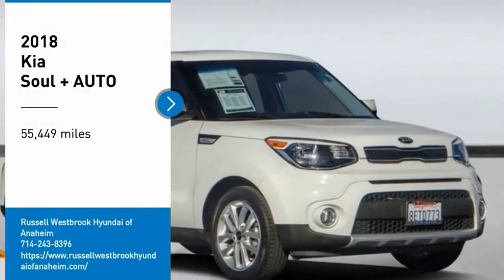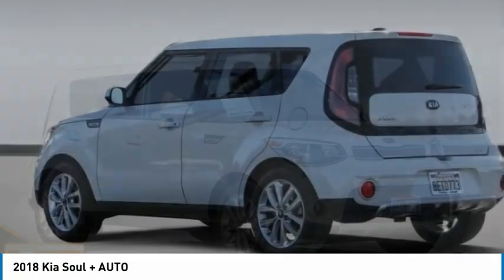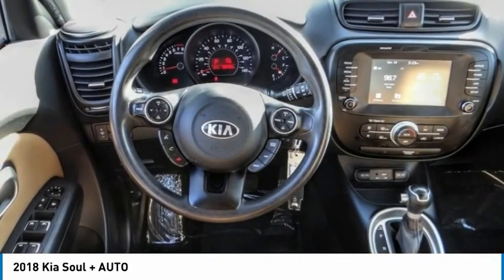We are pleased to show you the 2018 Soul. The Soul is quick and ready with its innovative, catchy style — a sharp, roomy, and well-fitted cabin, and a comprehensive list of safety and fun features.